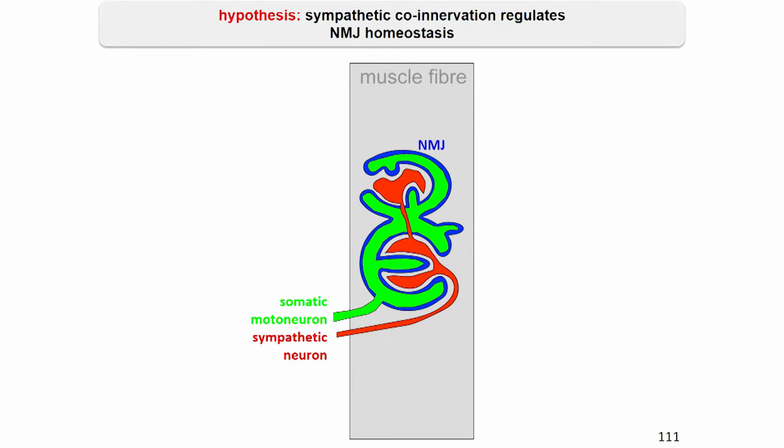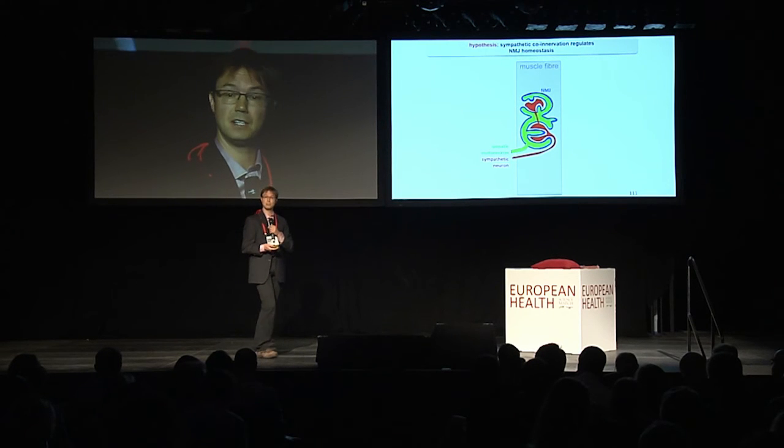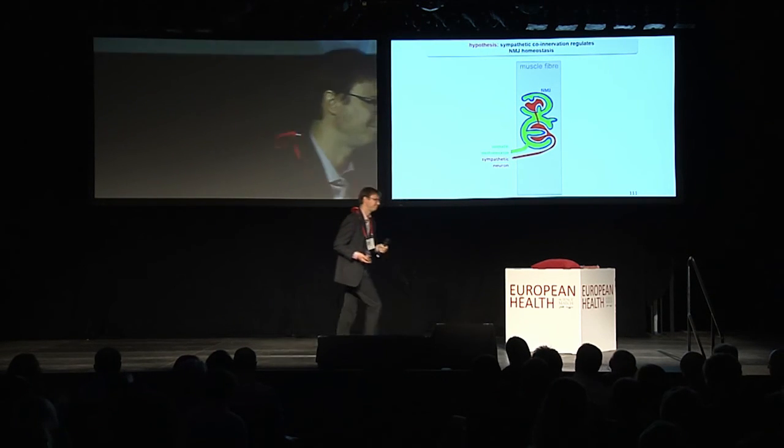That brings me to this last slide, suggesting that on top of this long-known innervation by somatic motor neurons, there is also innervation by sympathetic neurons. Thank you very much.